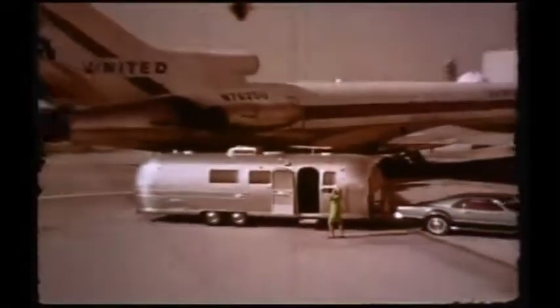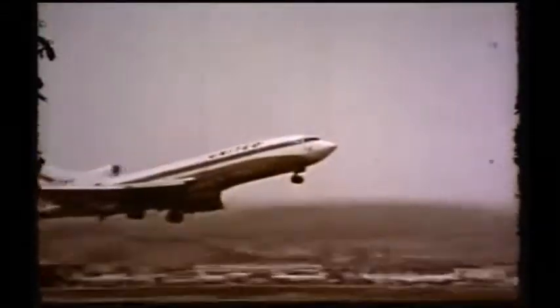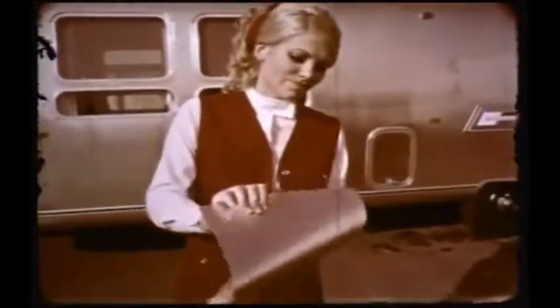The aluminum used in the Airstream fuselage is Alclad, the same aluminum used in modern jets. And we use it for the same reason they do — it's strong, lightweight, and reliable. Airstream's aluminum is a special heat-treated load-bearing alloy. Watch how easily this young lady can crumple a piece of non-treated aluminum. You could never do this with a piece of Airstream's Alclad.